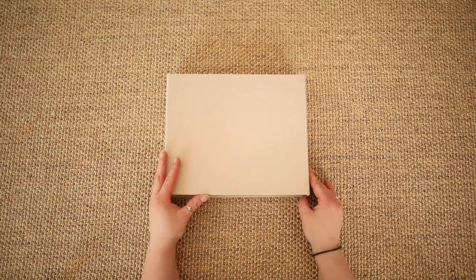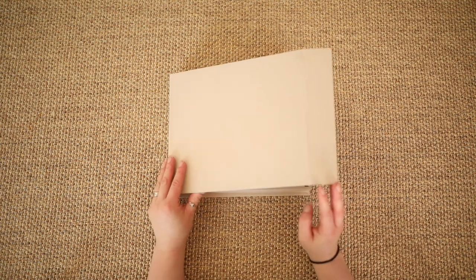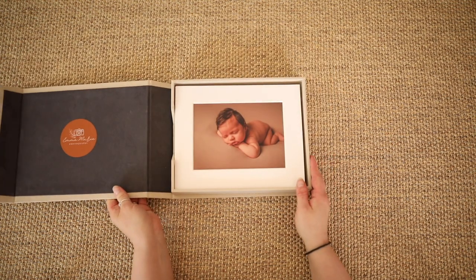Emma Marie Photography specialises in turning your beautiful session images into works of art. A beautiful way to display your session images in your home is with one of our linen folio boxes.